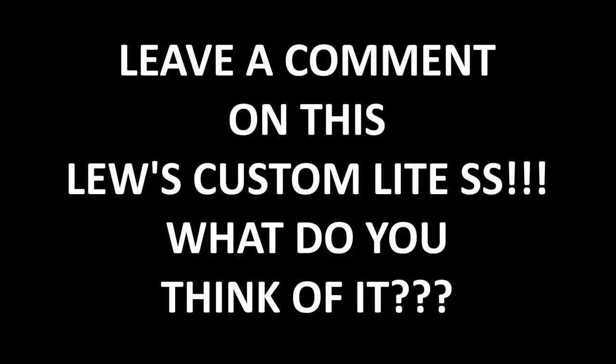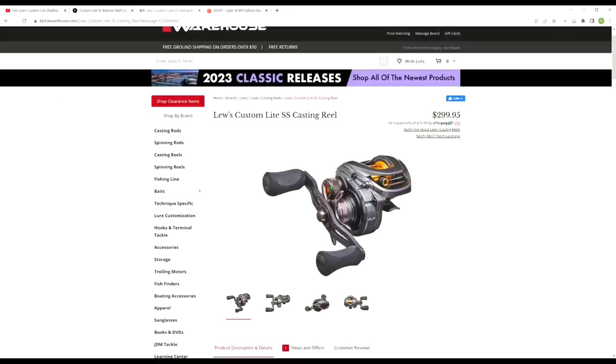Whether you think this Custom Light SS is worth $300 is up to you. Let me know in the comments — do you think it's too much money for a Luz BFS reel? I am glad Luz is getting into Bait Finesse, but they should have consulted some experienced BFS anglers before releasing this reel. While I might pay $300 for one, I don't know if the majority of American BFS anglers will — especially when you can pick up the Aldebaran BFS for less money.